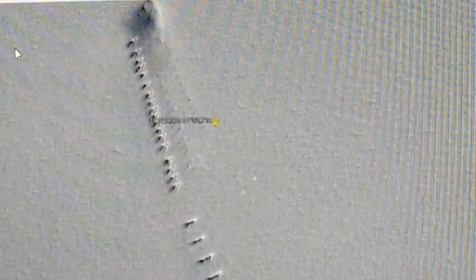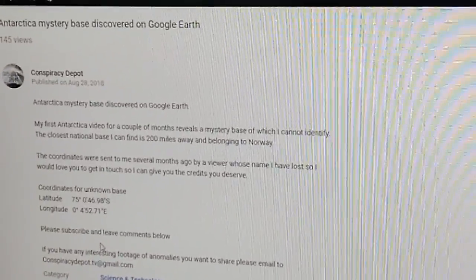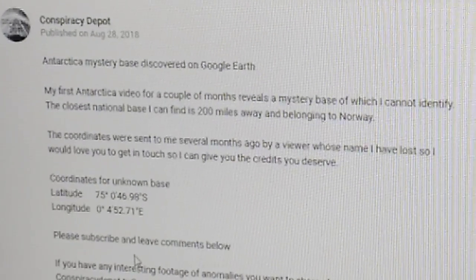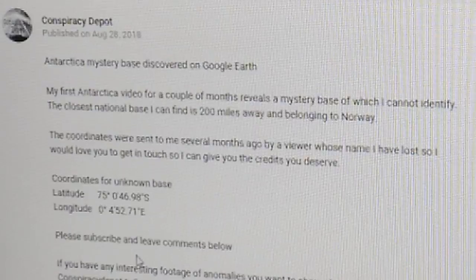Honest to God, this is the strangest thing I've ever seen. It's out here in the middle of Antarctica. For those who want the coordinates: 75 degrees, 0.46.98 south latitude; longitude 0 degrees, 452.71 east. I'll scroll and zoom in there for you, so if you want to pause the video you can get that and join us where we are.